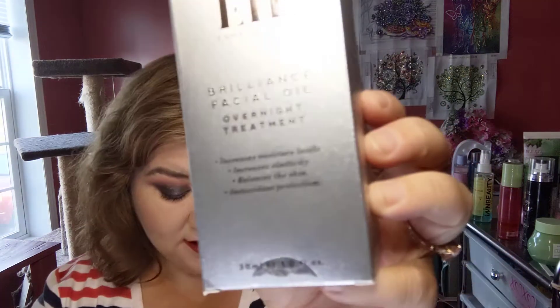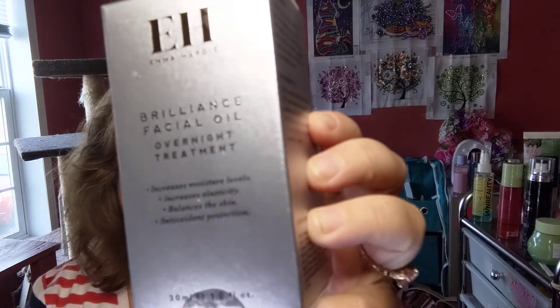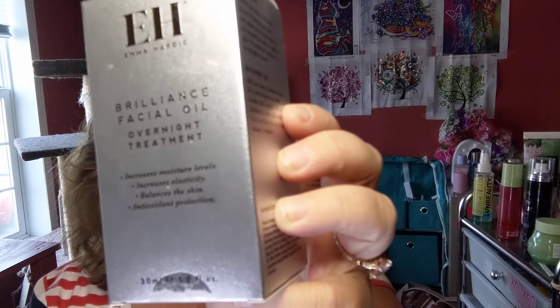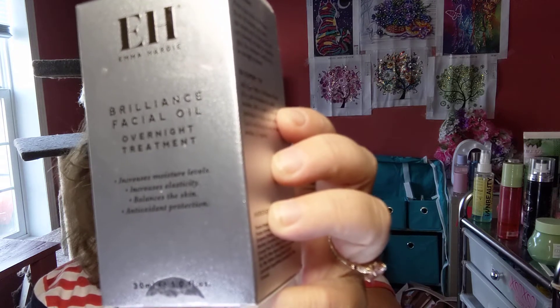That one is $59. Next we have the Emma Hardy Brilliance Facial Oil — hydrating and lightweight. The Brilliance Facial Oil from Emma Hardy massages deep into the skin so you can achieve a natural-looking glow.